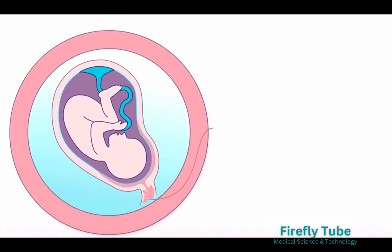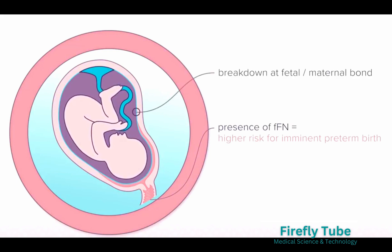Conversely, the presence of FFN in cervical vaginal secretions during this time is concerning and indicates that there is a breakdown at the fetal-maternal bond, putting the patient at a higher risk of an imminent preterm birth.